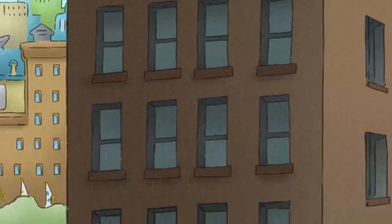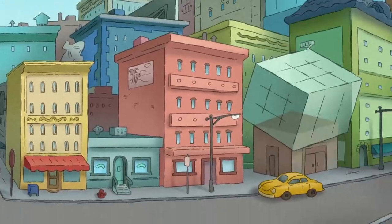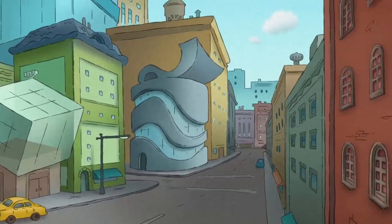When you live in a city, you see all different kinds of buildings. Tall ones and short ones. Square ones and curvy ones.